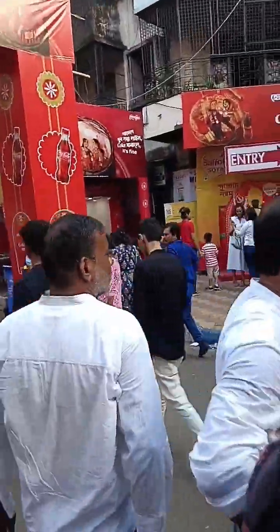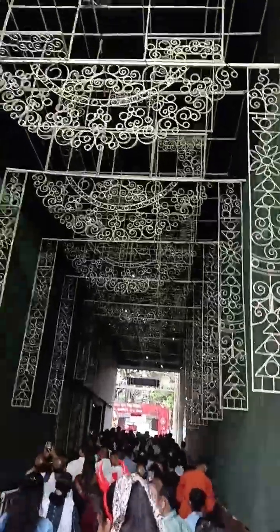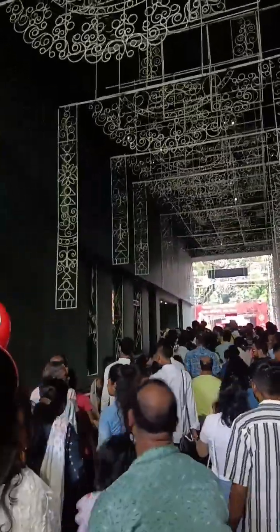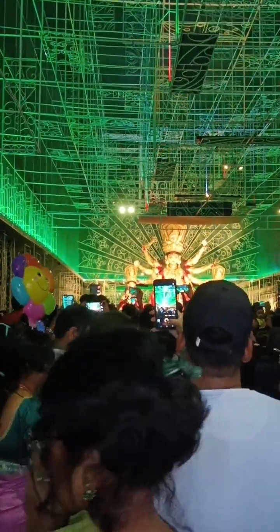Now guys this is the third pandal. It is also beautiful from outside — you can see how beautifully it has been designed. It is very beautiful. You can see the crowd — look at the crowd. I have zoomed in to show the crowd. It was very beautiful, good, with a lot of design and crowd.